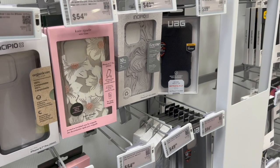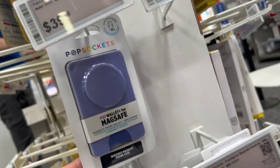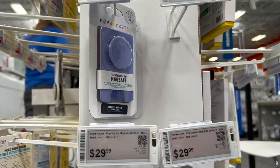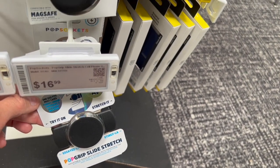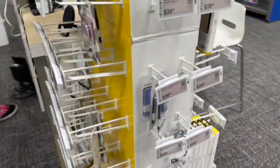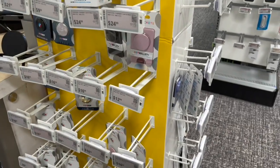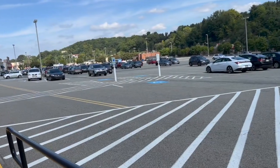They don't have a pop socket, so we're looking at those too. They have a pop wallet for MagSafe, pop grip for MagSafe, clear pop grip, and a slide stretch. Some clear ones can turn yellow over time. They also have a pop mount for MagSafe — so many different varieties.